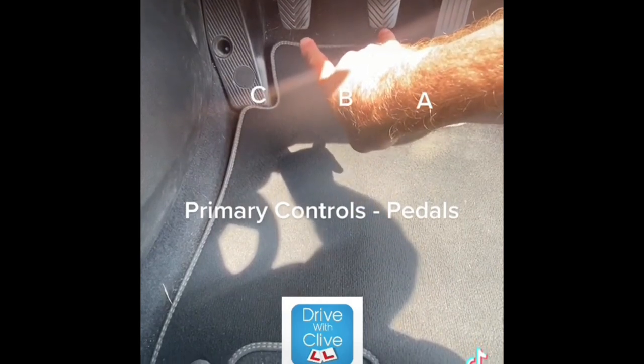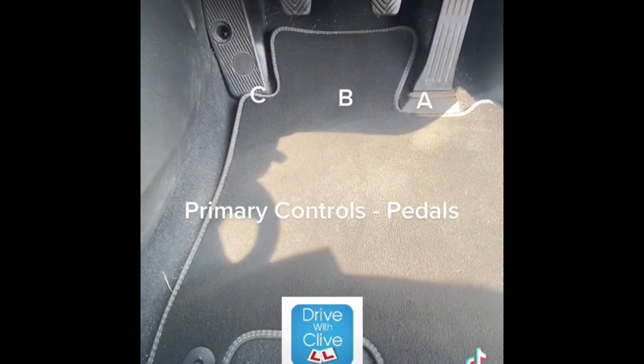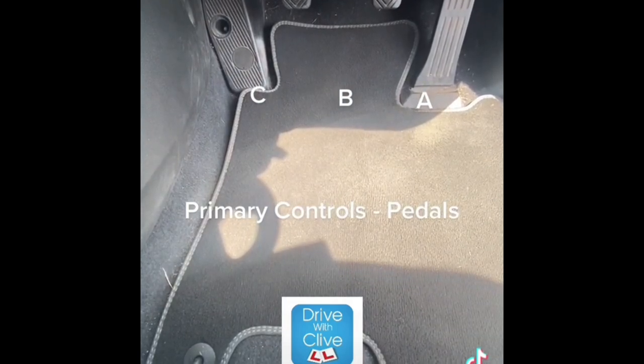The clutch and the brake — the most important thing you need to know is how to stop the car. Both of those pedals need to be used at the same time to stop.